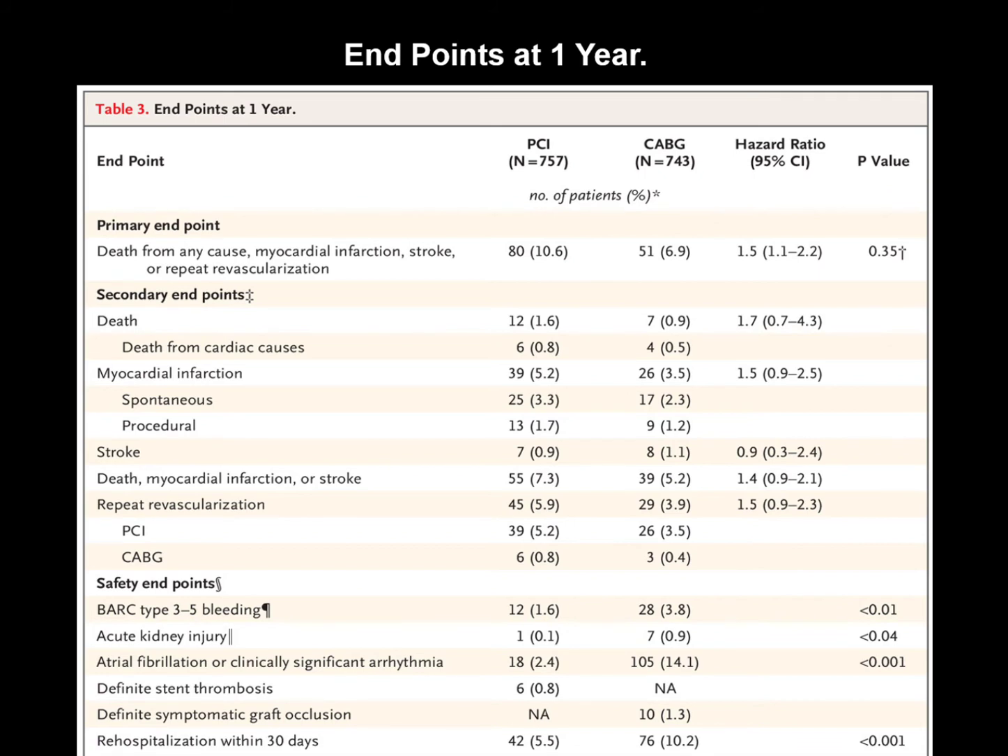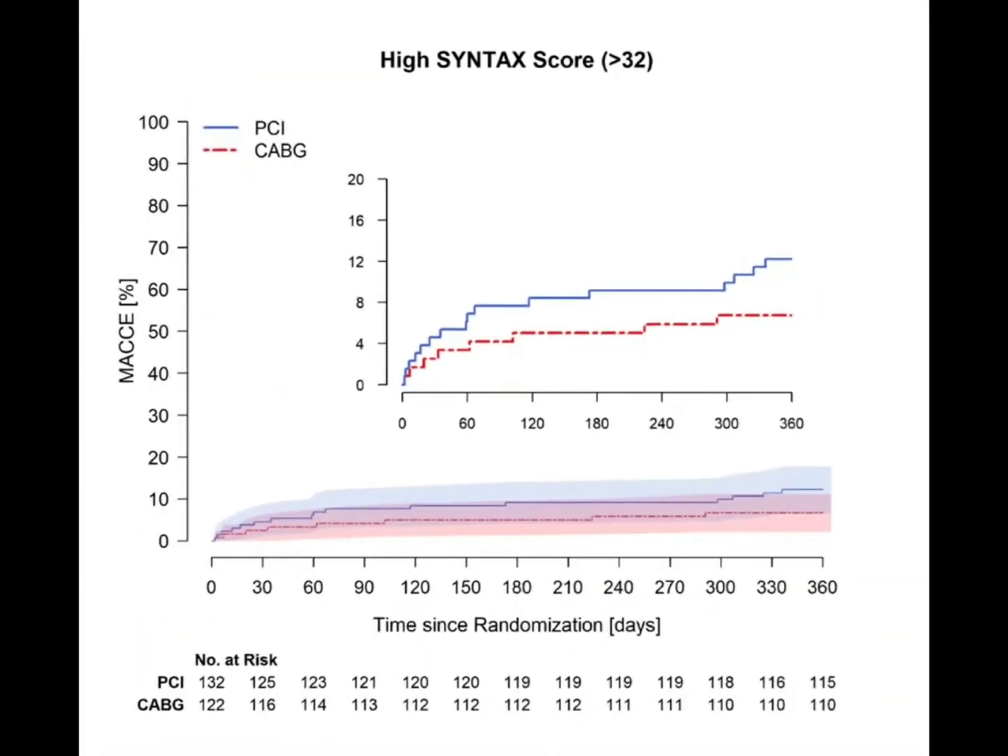However, FFR-guided PCI fared better on some safety endpoints. Patients in the CABG arm had longer hospital stays, higher incidence of major bleeds, more arrhythmia (most commonly atrial fibrillation), more acute kidney injury, and more rehospitalization within 30 days. The FFR-PCI group had lesser major bleeds, lesser acute kidney injury, and lesser 30-day rehospitalization.